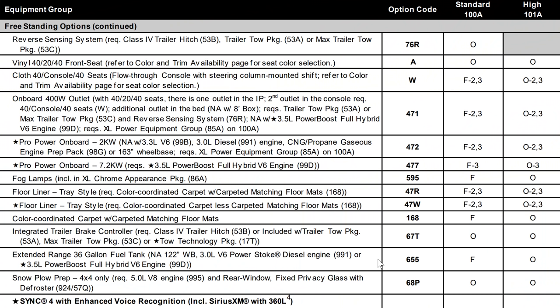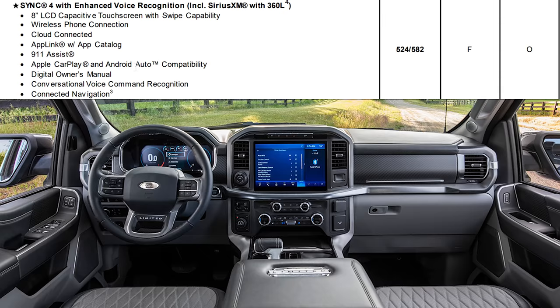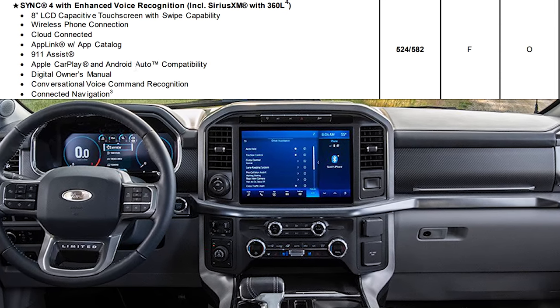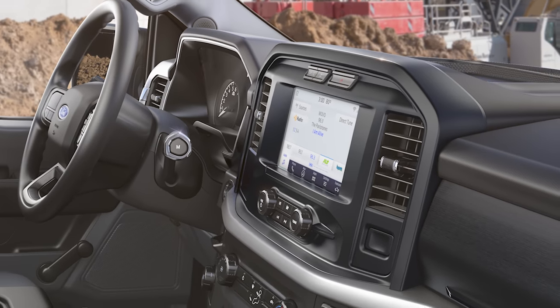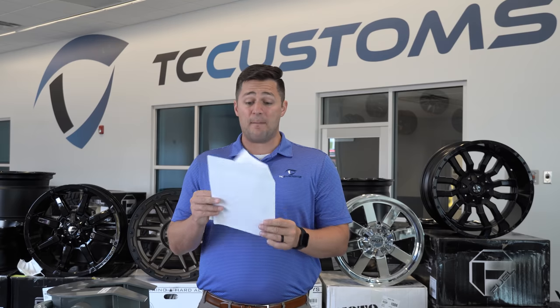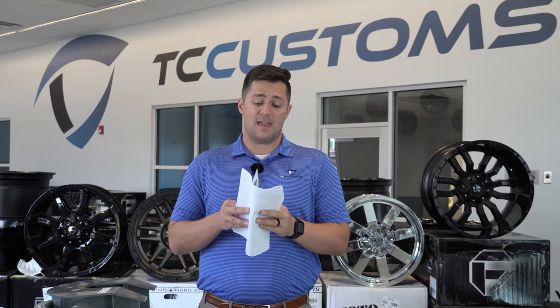Another big feature is the Sync 4 with enhanced voice recognition, which includes SiriusXM satellite radio, 8-inch LCD screen, and wireless phone connection. That pretty much covers us on the XL model — a lot of extra safety and technology features.